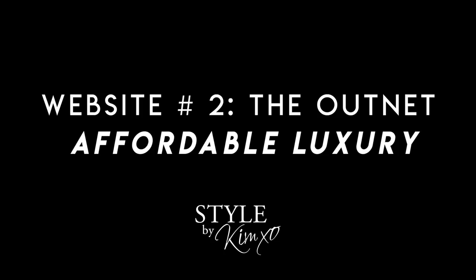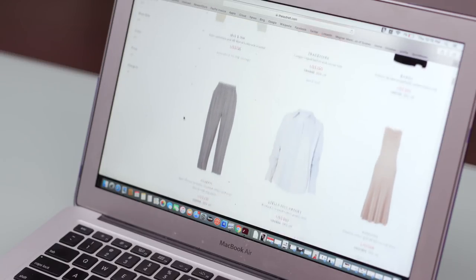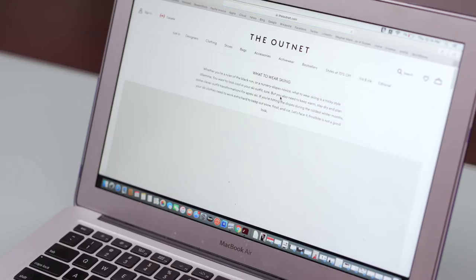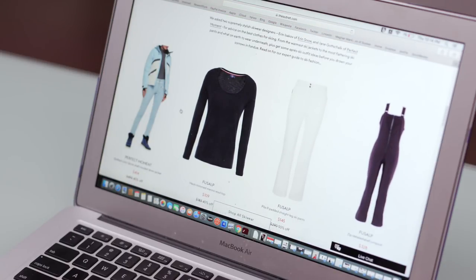The next site I love is called The Outnet. If you've never heard of it, The Outnet is actually owned by Net-a-Porter — it's basically all the things that maybe haven't sold or there's just one or two left from the season. It's a beautifully curated website with tons of luxury products for up to 50% off and a really wide variety of products. One of my favorite things about the site: under Clothing they have a 'What to Wear' section — what to wear to the gym, skiing, a wedding — with all the pieces curated for those events. Head over and click on that section to see what they have for you.